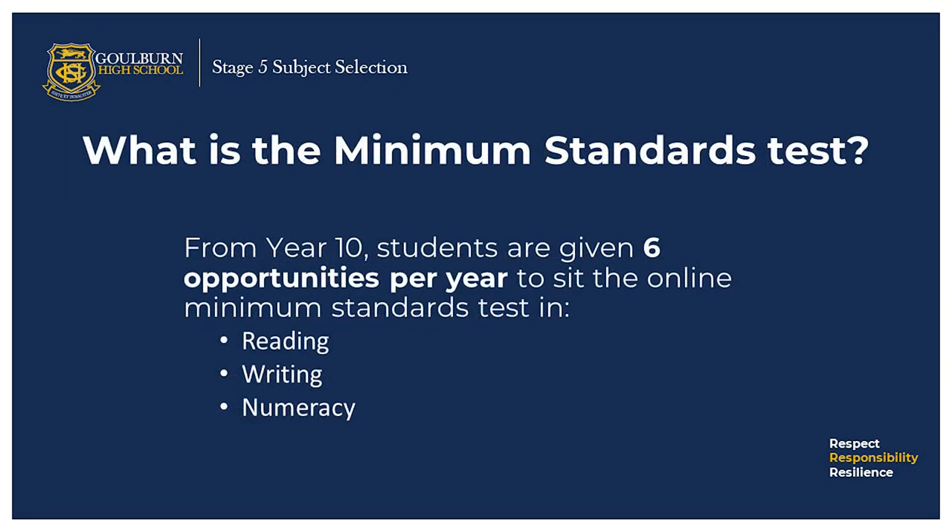Students need to meet a minimum standard of literacy and numeracy to receive the Higher School Certificate. From year 10, students are given opportunities to sit the online minimum standard test in reading, writing and numeracy. Students are deemed to have reached the minimum standard if they achieve level 3 or above of the Australian Skills Framework on each online test.